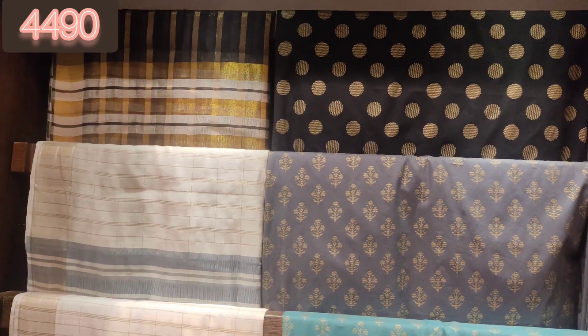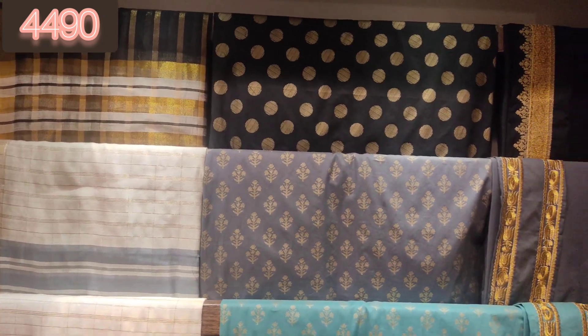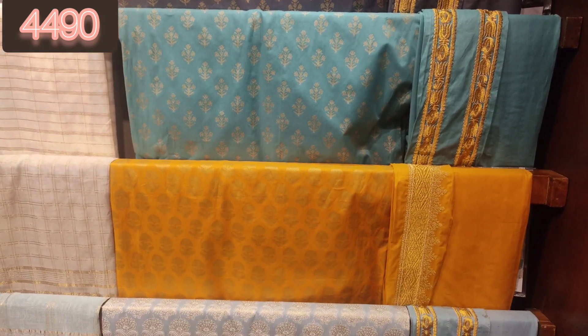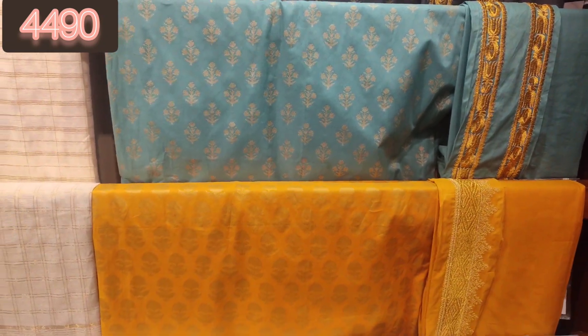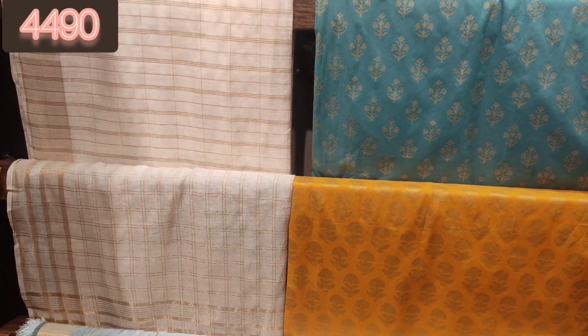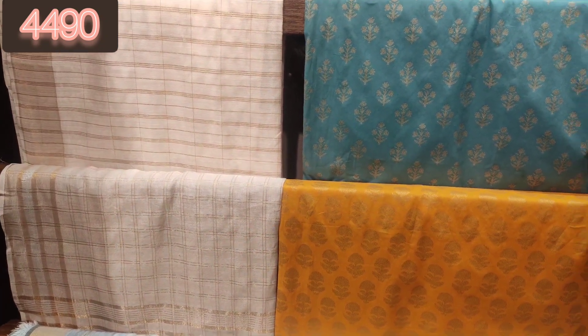In today's vlog, I will share with you Khadi's new winter collection which has been launched — a lot of great collection. In this video I will show you the 3-piece suit collection and their luxury collection, a special collection, so let's start this video.